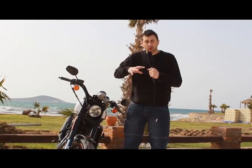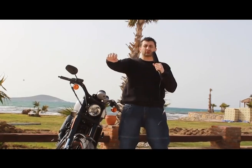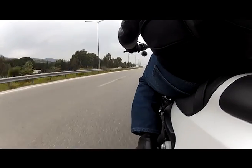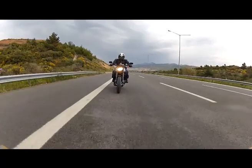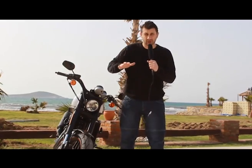XR1200X nereden çıkma, ne alaka? Normalde Harley-Davidson'da alışığızdır: böyle kromlu, rahat, ayaklar önünde sürülen motorlara. Fakat bu alet hiç öyle değil. Bayağı sokak motoru gibi, spor motoru gibi. Ayaklıklar geride, oturuş pozisyonu farklı, ağırlık öne verilmiş.